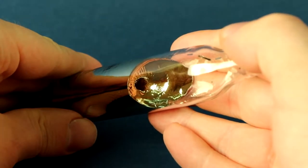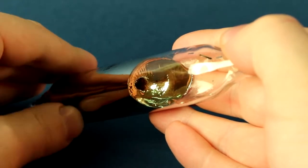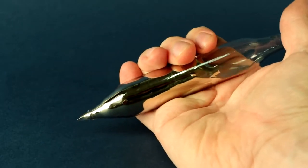Cesium is unusual in that it has a very low melting point – only 29 degrees Celsius. If you take the vial of cesium in hand, you can see how quickly the metal begins to melt.